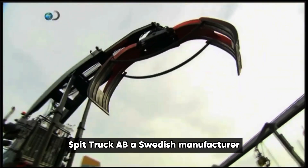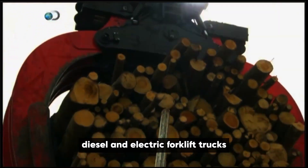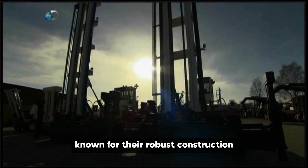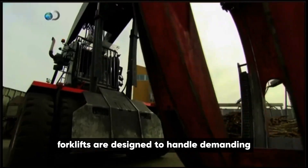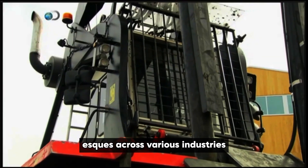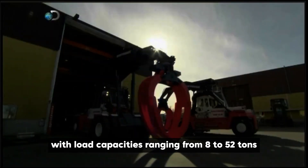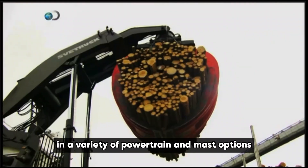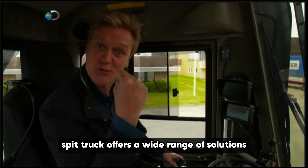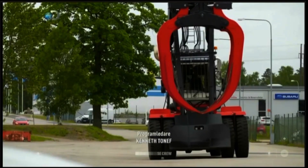Svetruck AB, a Swedish manufacturer, specializes in producing heavy-duty diesel and electric forklift trucks. Known for their robust construction and high performance, Svetruck forklifts are designed to handle demanding tasks across various industries, including warehousing, logistics, and manufacturing. With load capacities ranging from 8 to 52 tons and a variety of powertrain and mast options, Svetruck offers a wide range of solutions to meet diverse material handling needs.